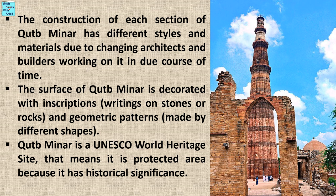Qutub Minar is a UNESCO World Heritage Site, which means it is a protected area because of its historical significance. Thank you. Bye-bye.